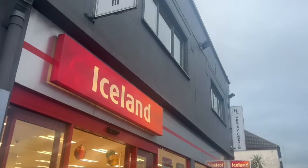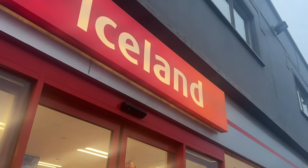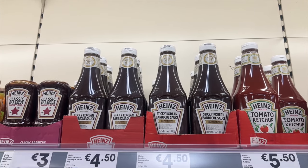We're going to Iceland and then to Aldi. We're in Iceland for the frozen bits — tis the season! Oh, sticky Korean barbecue sauce — that kind of sounds unreal!